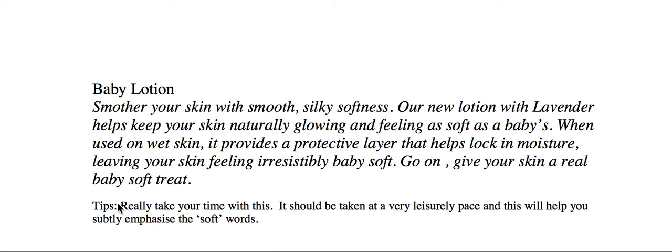Now, before we start, let's have a look at the tips here. Really take your time with this. It should be taken at a very leisurely pace. And this will help you subtly emphasize the soft words. So, not too fast — that's the main thing, getting the pace right. And then we can work on it.